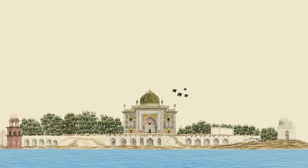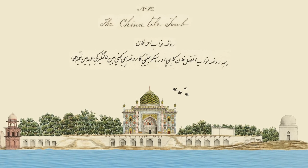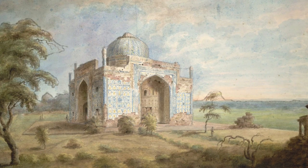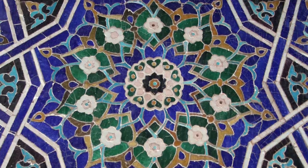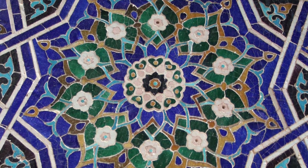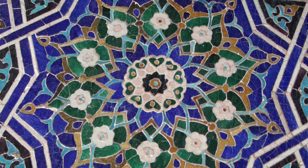Chini Karoza is remarkable for its tile work — a brilliant tableau of Mughal florals and arabesque designs in the Lahore style, where the tiles are precisely cut to fit the design, instead of using square tiles to create the design.